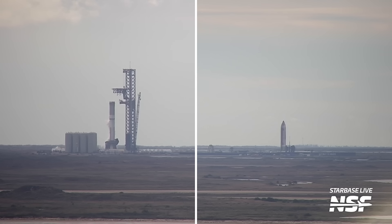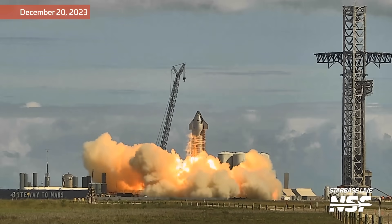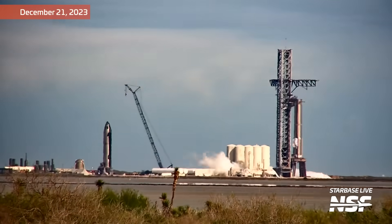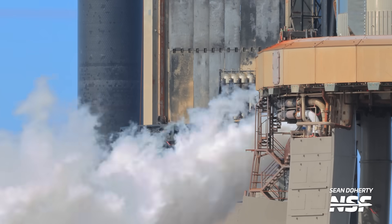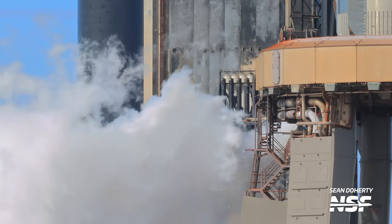SpaceX completed all major engine testing with both Booster 10 and Ship 28 last year. There was an inkling that it could happen given the speed at which SpaceX likes to move, especially lately, but it was still surprising nonetheless. The end of the standalone test campaign was not with one but with two static fire tests. Right before Christmas, we had a spin prime and static fire test of all of Ship 28's engines. We almost had a static fire test of Booster 10, but that test was aborted shortly into propellant load. During the following days, we had a lot of tank farm testing, which potentially indicates the abort could have been due to an issue with the tank farm itself.